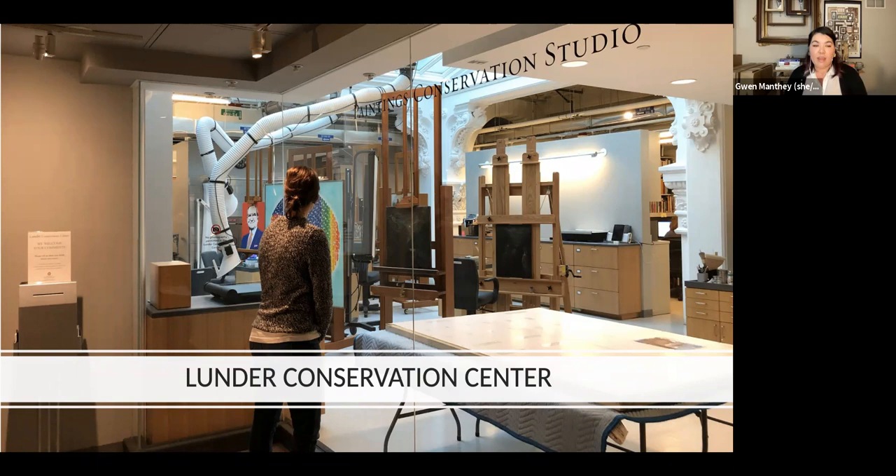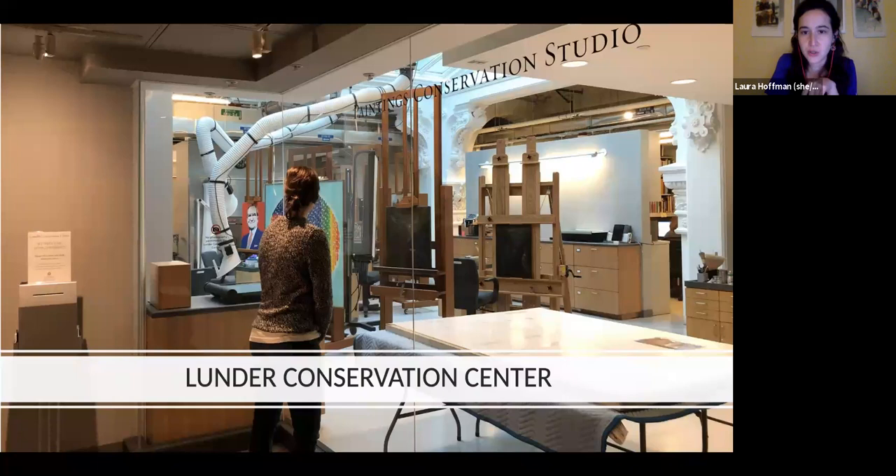When hiring a conservator, treat it like hiring any specialist — ask for reviews, ask about their education. The AIC has a Professional Associate status: after a conservator has been trained and demonstrates experience, continuing education, ethical standards, and documentation, they can receive that designation. Talk with the conservator to see who best fits — they should explain what they're seeing in the artwork and detail how they plan to treat it. I've put the link for the AIC's Find a Conservator tool in the chat; click on it now because the chat disappears at the end.